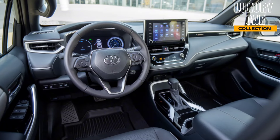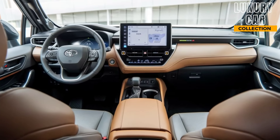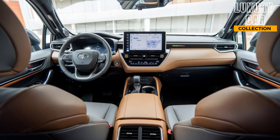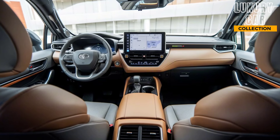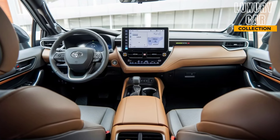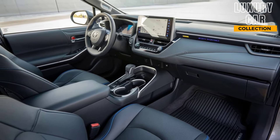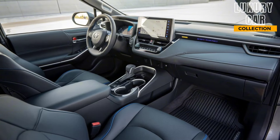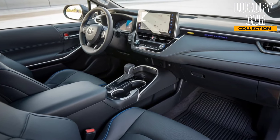The 2025 Corolla Hybrid Pickup is equipped with a 10.5-inch touch screen with Toyota's latest infotainment system, offering Apple CarPlay, Android Auto, and seamless Bluetooth connectivity. You also get a digital driver's display, giving you all the important info at a glance, whether it's navigation, fuel efficiency, or hybrid system stats.